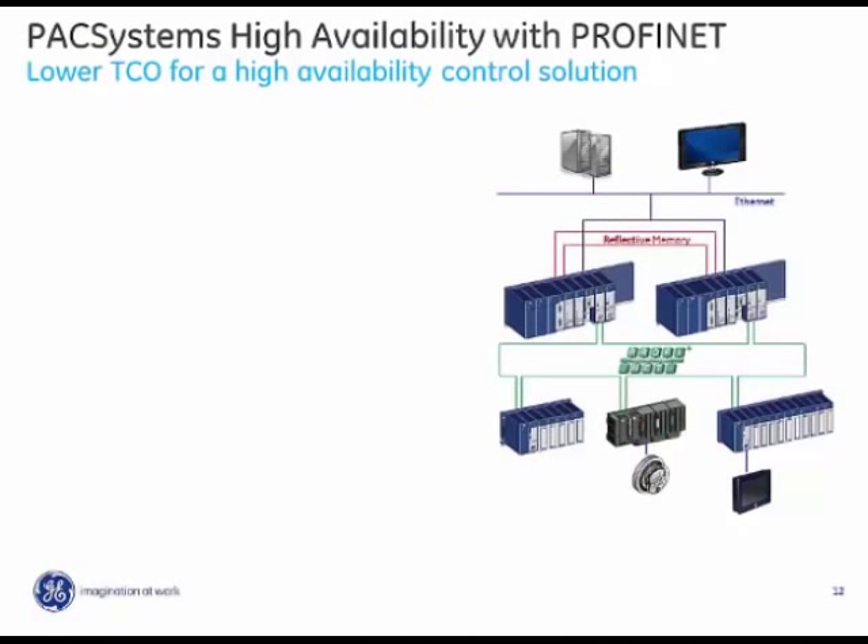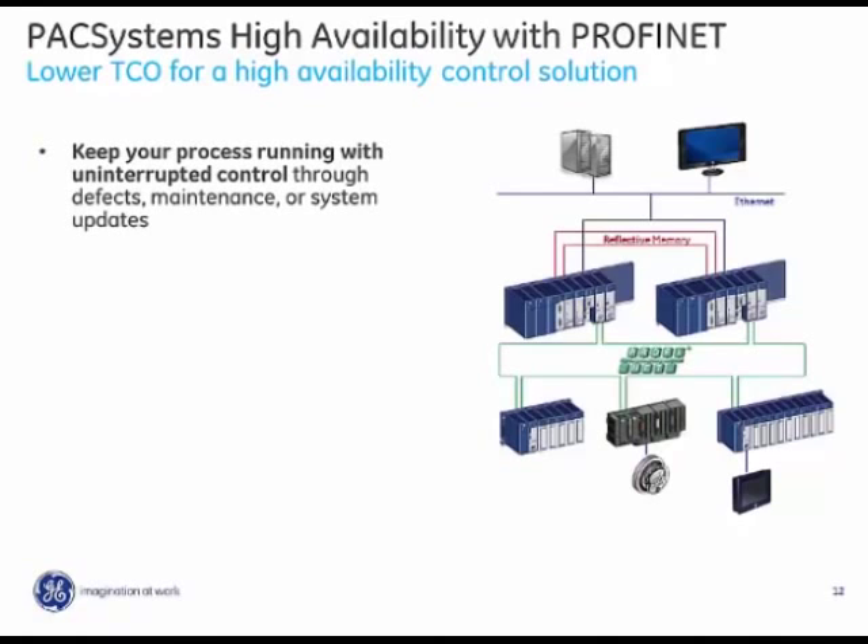The system keeps the process running without interrupting control through defects, maintenance, or system updates. This is a nice improvement over previous GE Intelligent Platforms high availability systems. With this solution, we can actually make hardware configuration changes while the application is running, which is a significant benefit.